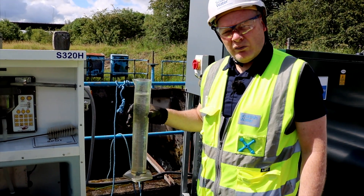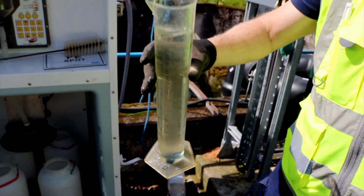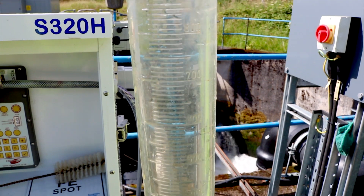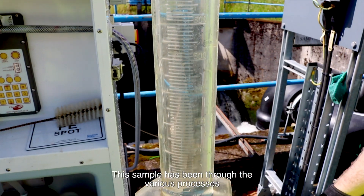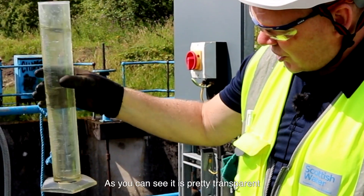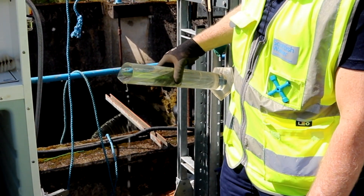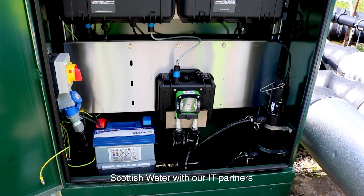Here we've got a thousand millilitre sample — the clarity is a thousand plus, and that's what we're aiming for. This has gone out into the Clyde. This sample has been through the various processes, and this is your end product. As you can see, it's pretty transparent and it just looks like tap water.